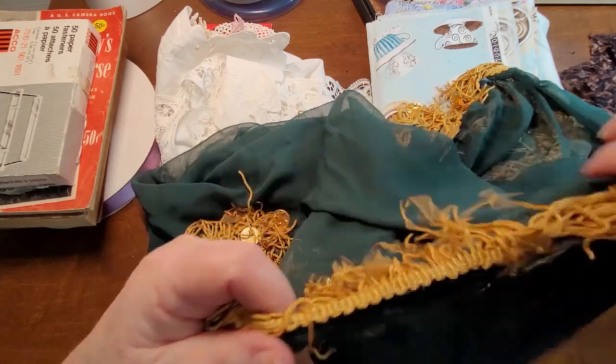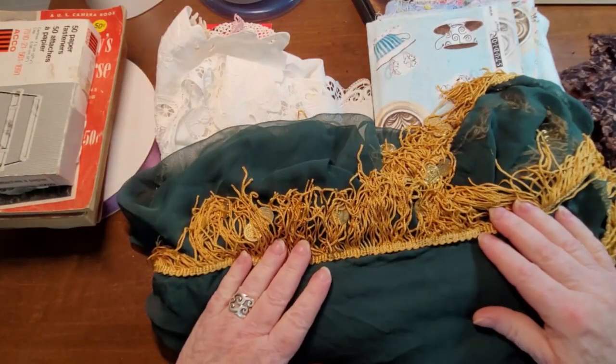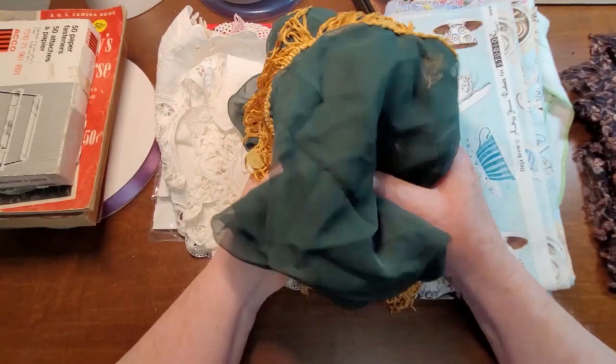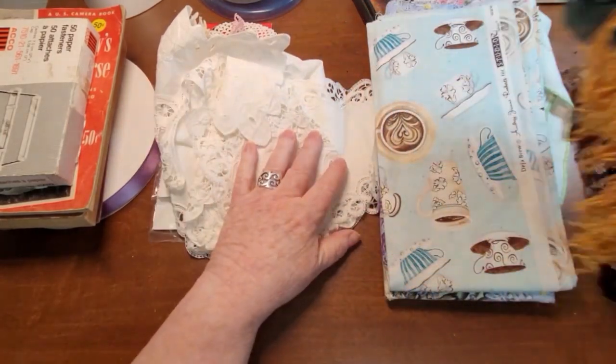I might be able to just use the trim and hang it off of a book or something. I don't know, I thought it was cute. I usually just go in there with a cloth shopping bag or a couple of them and just fill them up.